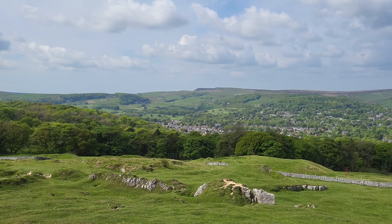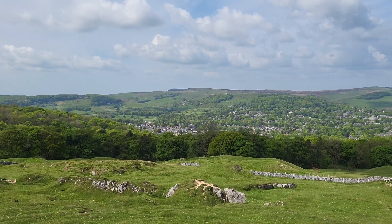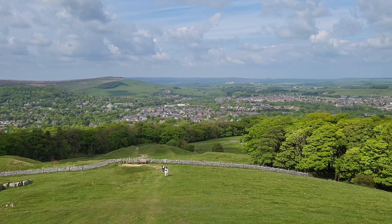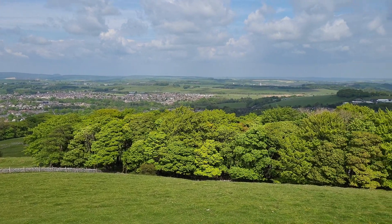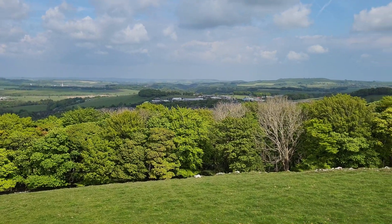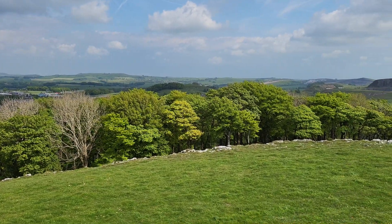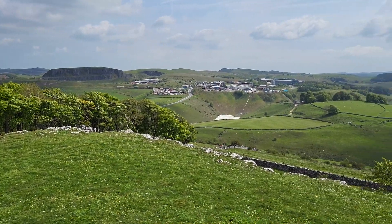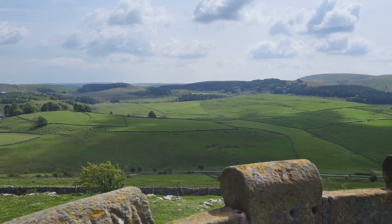We're at the top of the temple and this is the view. The sound quality might not be great because it's very windy — it's blowing a gale — but I'm going to walk round and show you the view from the top. I can't see an Amazon warehouse anywhere, or a McDonald's, or a Costa. It's beautiful.